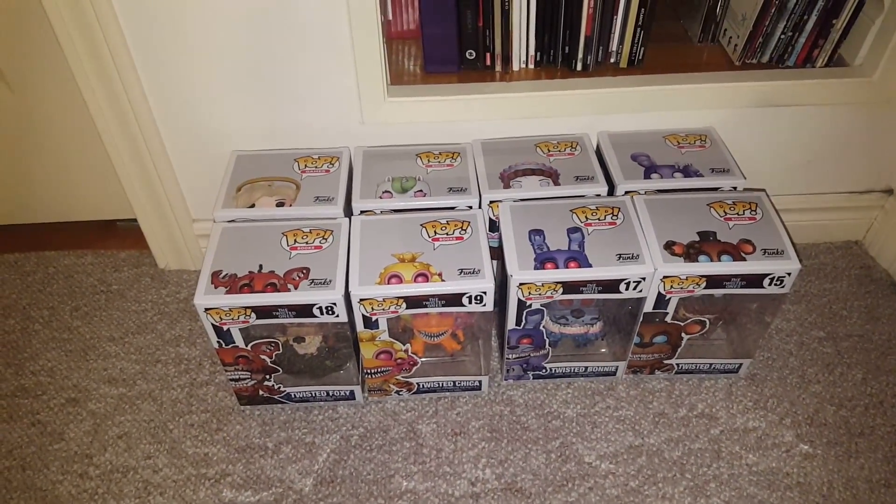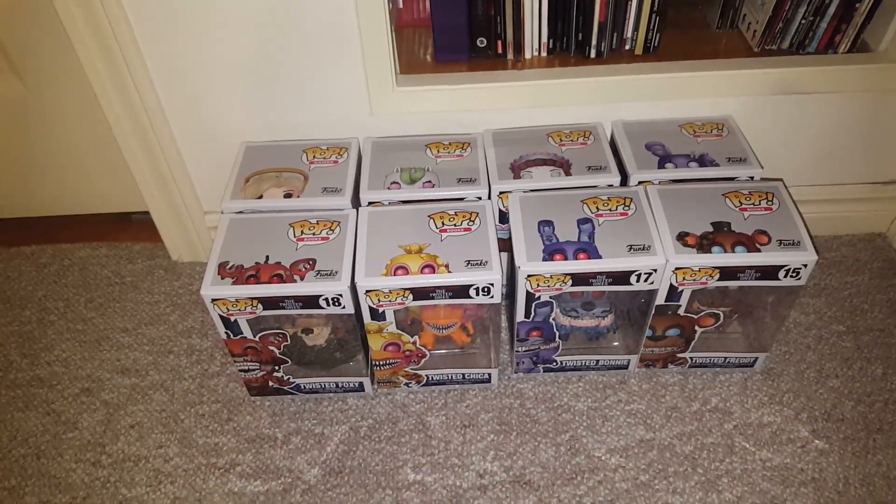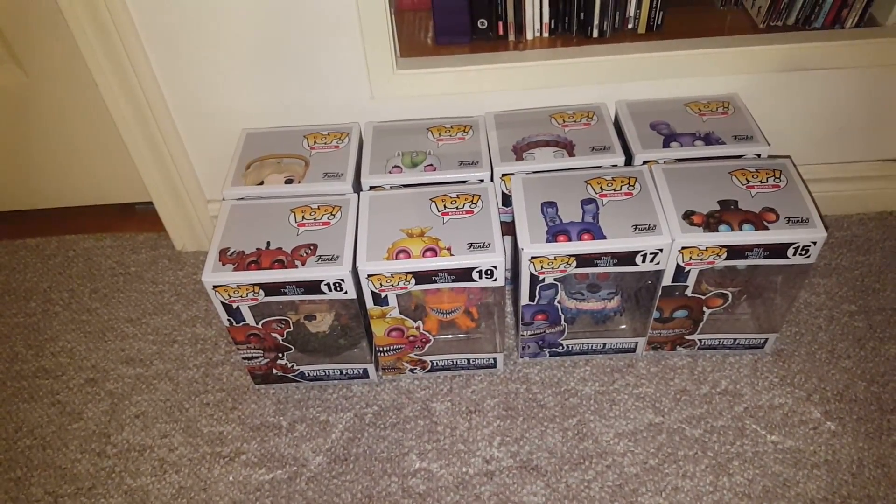Hey everyone, it's another Funko Pop video. People kind of seem to enjoy them. I just got back with eight more Funko Pops.